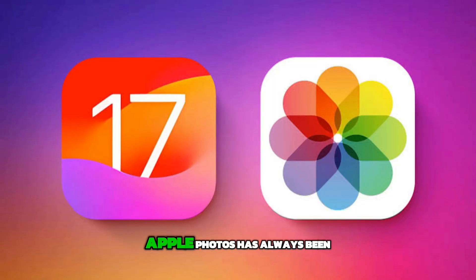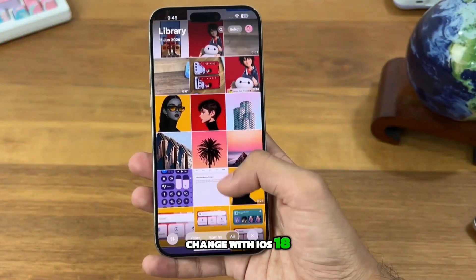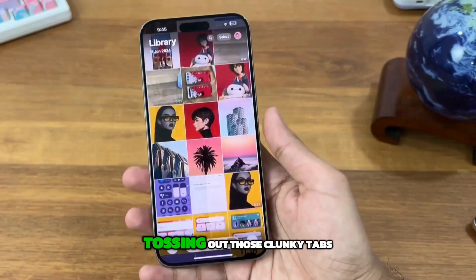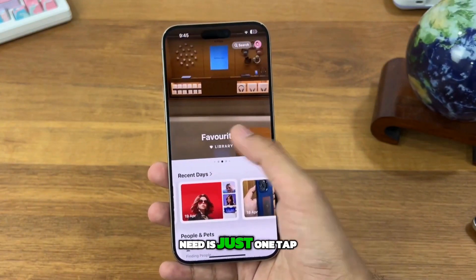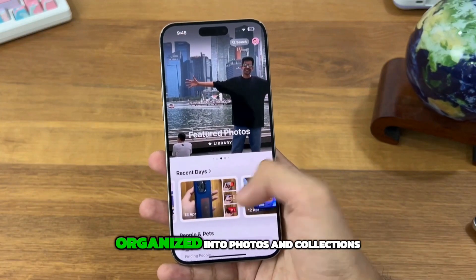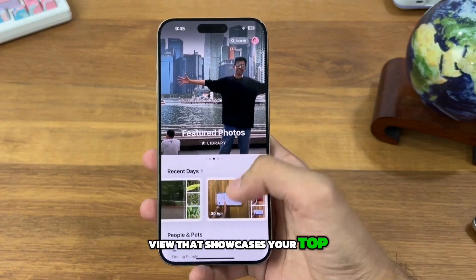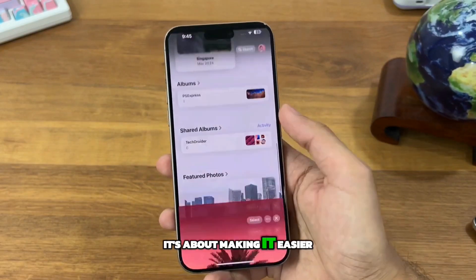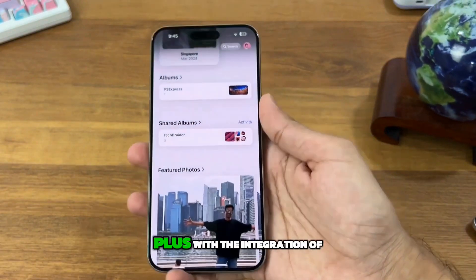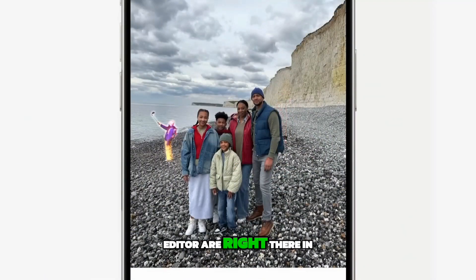Third feature: Apple Photos gets a makeover. Apple Photos has always been functional but not exactly eye-catching — well, that's all about to change with iOS 18. Apple has given the app a complete overhaul, tossing out those clunky tabs and introducing a sleek unified interface. Everything you need is just one tap away. Your photos are neatly organized into photos and collections, and there's a new carousel view that showcases your top shots and favorites at a glance. With the integration of Apple Intelligence, features like the new cleanup editor are right there in the app, ready to spruce up your photos.